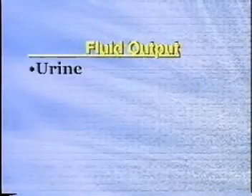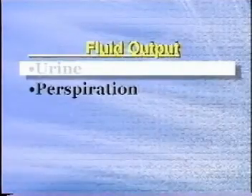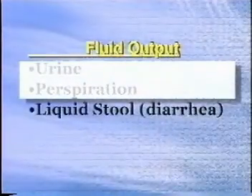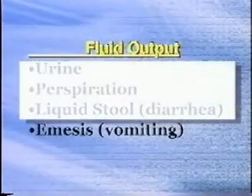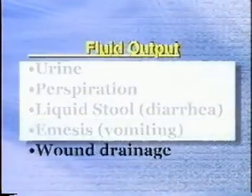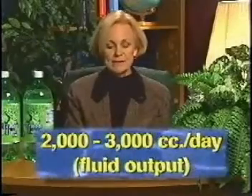Fluid output is the total amount of fluid that is eliminated from the body. That elimination is in the form of urine, perspiration from the skin (also called sweat), through liquid stool called diarrhea, with emesis or vomiting, and wound drainage as well. Approximately two to three thousand cc's of fluid per day is lost — approximately the same as the intake.